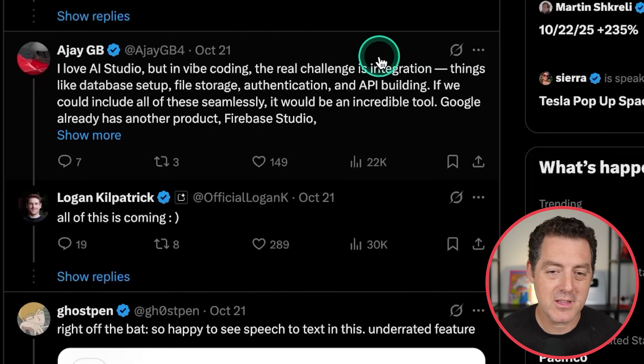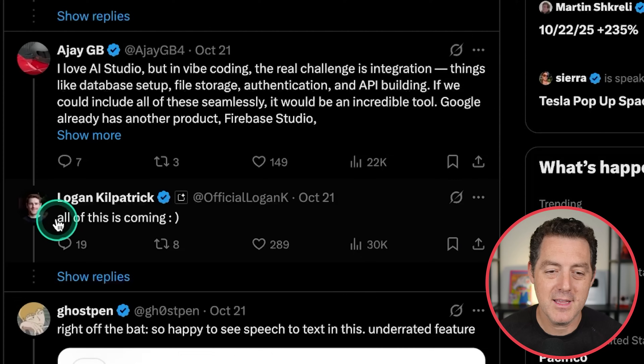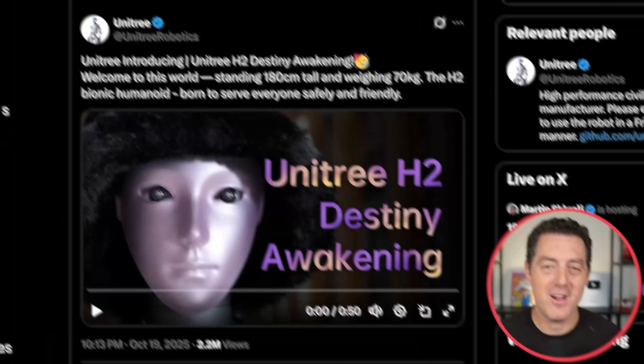Logan Kilpatrick replied to one of the comments asking about features that are coming. The real challenge is integration — things like database setup, file storage, authentication, and API building. And all of this is coming. So congratulations to Google and Logan — this is awesome. I'm definitely going to be playing around with it.